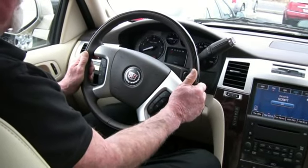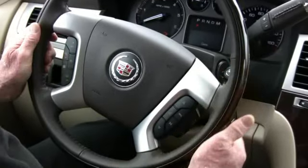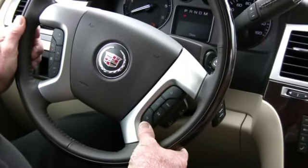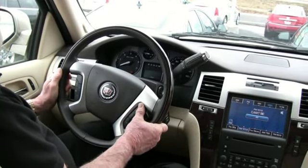On the steering wheel of the Escalade, you have controls for the cruise control, heated steering wheel, sound, volume controls, station, and on the 2009 model it is Bluetooth equipped.